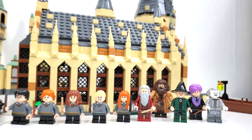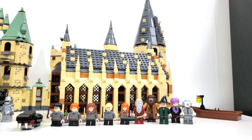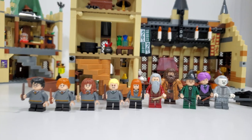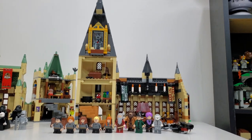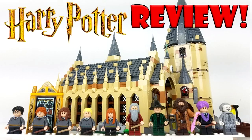Moving on to the more recent sets, we have set 75954 Hogwarts Great Hall. This set includes 878 pieces and minifigures of Harry Potter, Ron Weasley, Hermione Granger, Draco Malfoy, Susan Bones, Albus Dumbledore, Professor McGonagall, Professor Quirrell, Rubeus Hagrid, and Nearly Headless Nick. This set retails for $100 when it released in July of 2018, and is still currently available at some retail locations.